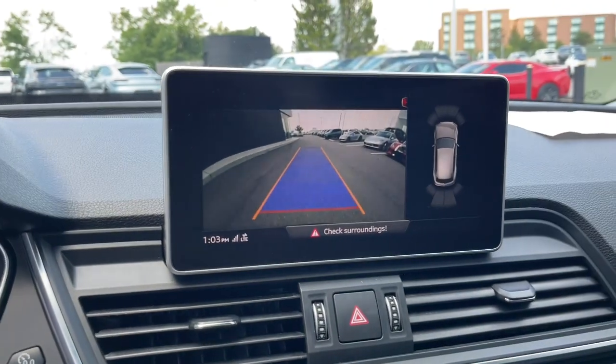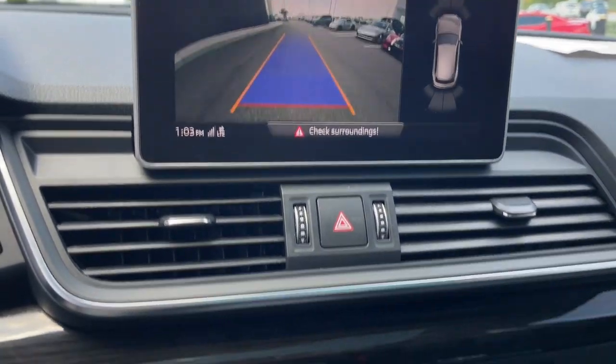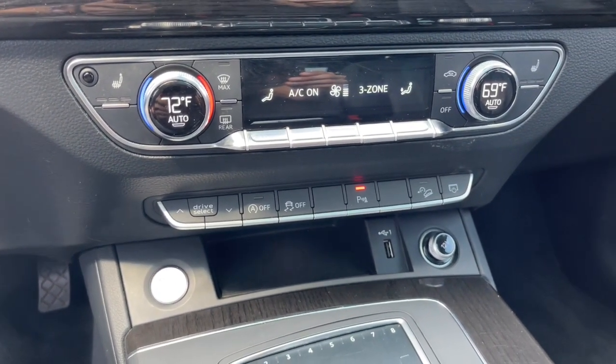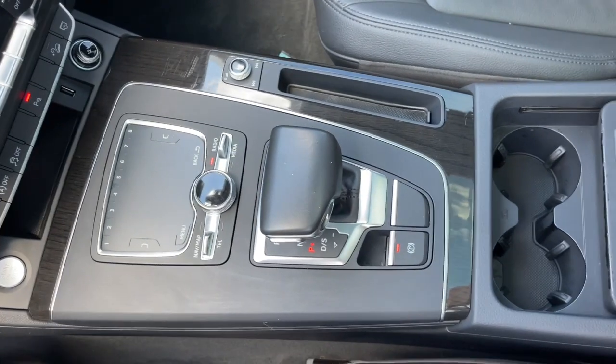Refined style meets can-do capability in this captivating Q5. See for yourself when you take it out for a test drive. Our professional staff looks forward to giving you excellent service.